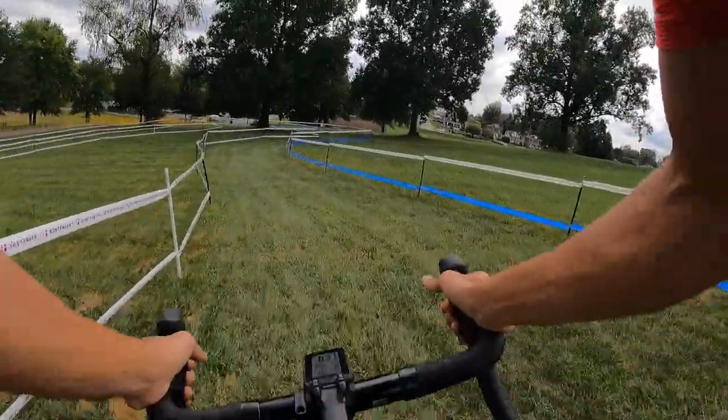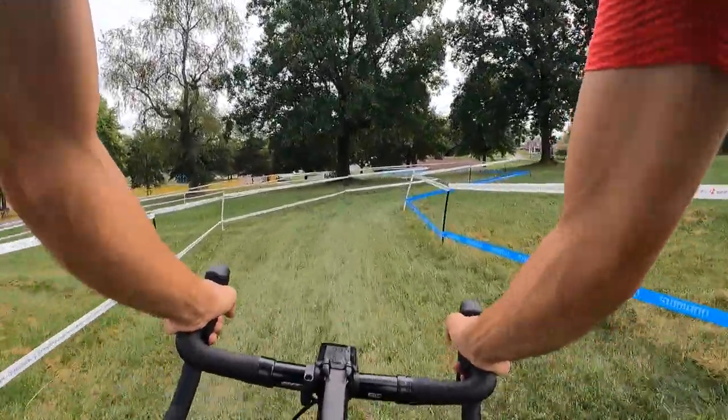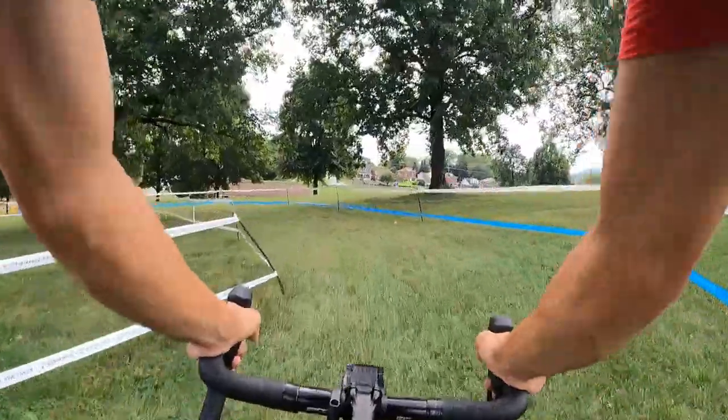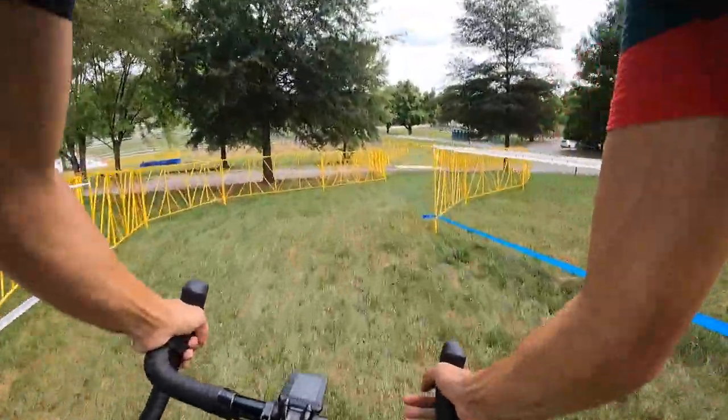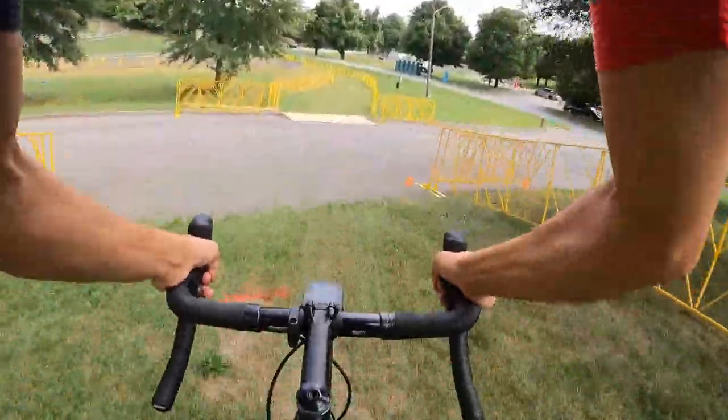We just came off the start-finish straight into the holeshot, and already there's some added elevation to thin things out here. While the course doesn't seem all that challenging, the heat for the weekend will certainly take a toll on the riders.